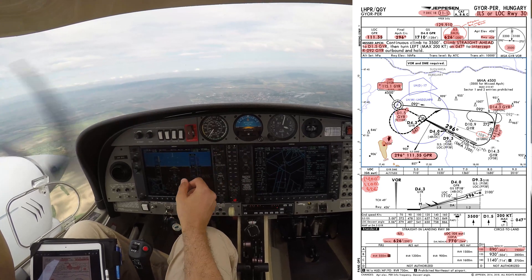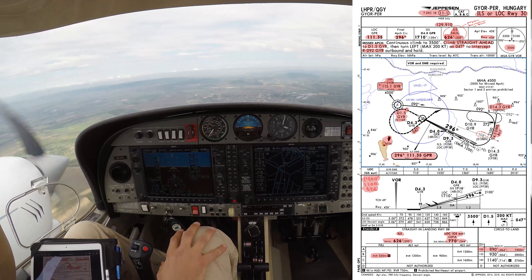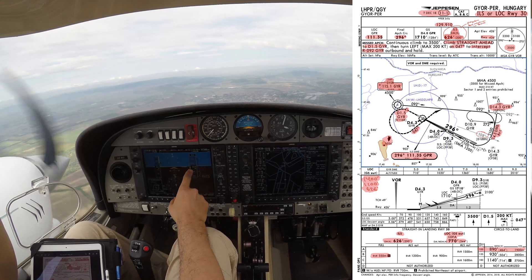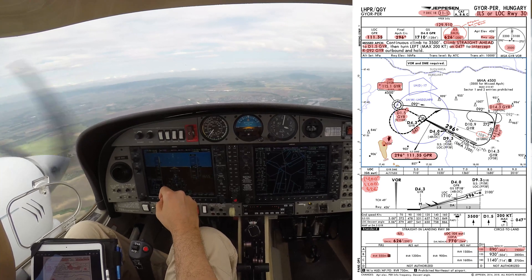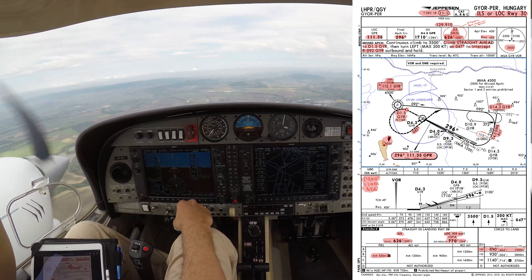First one is going to be the ILS Localizer 1W3-0, LeMontill Papa Romeo, Geouard pair, 7th of December 2018, 11-1, Air M4. Radio frequency 129.910, set on COM-2, active. And Localizer 111.350, set on NAV-1.